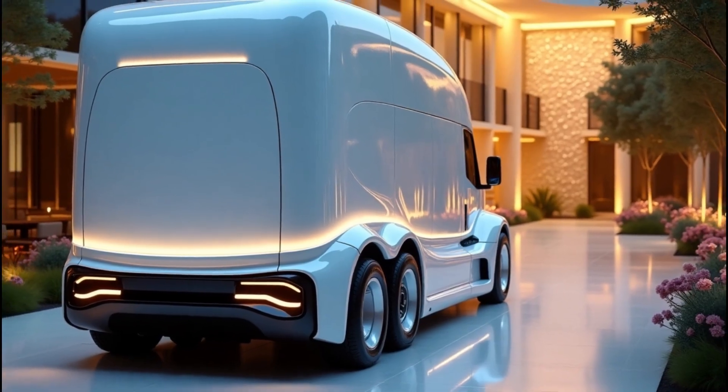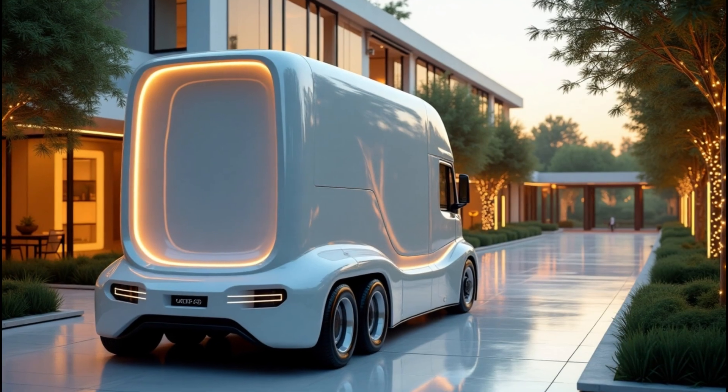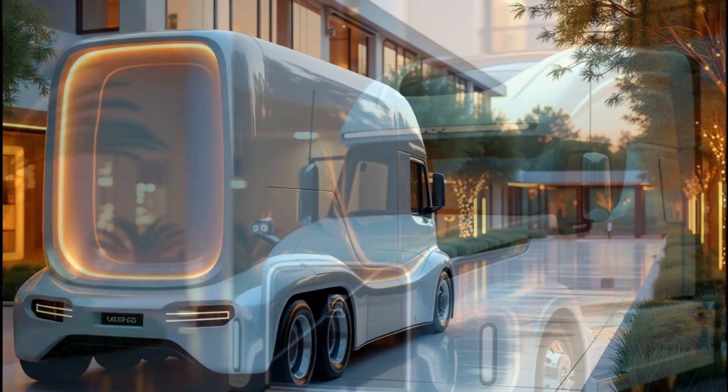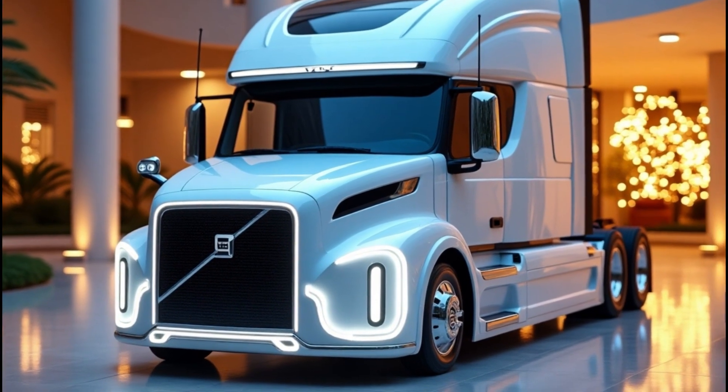The VNL 860 offers one of the roomiest sleepers in its class, complete with versatile pull-down bunk systems and plenty of storage space. Ergonomic controls put everything within easy reach, reducing fatigue during those marathon drives.